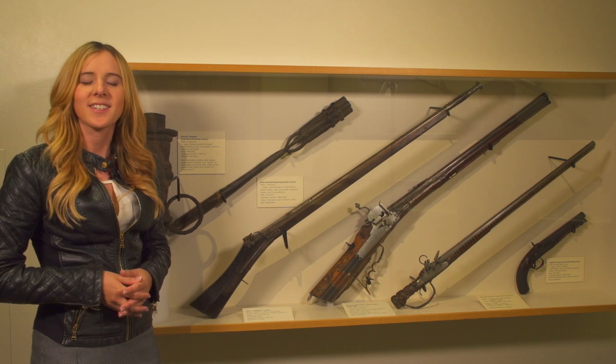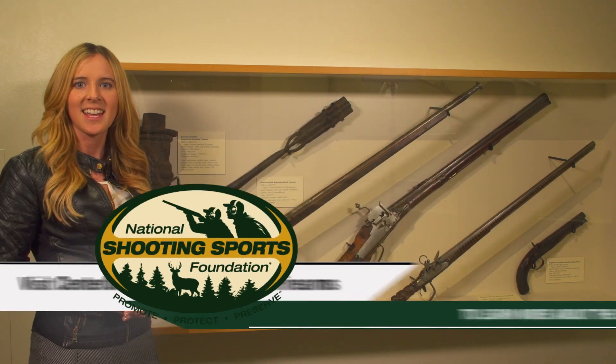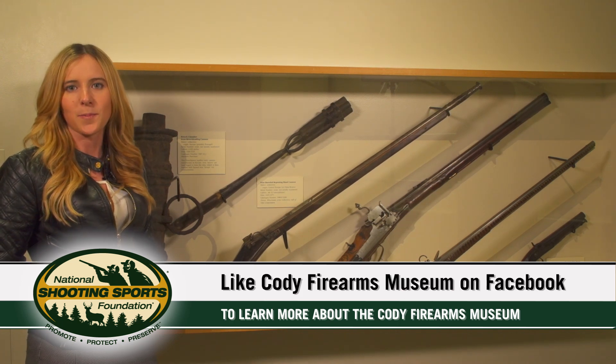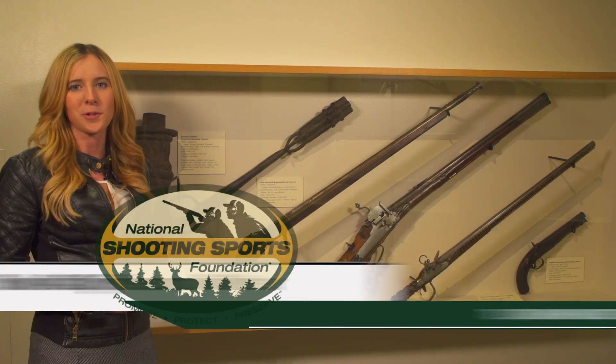Hopefully you can come visit us at the Cody Firearms Museum in Wyoming, but if not, check us out online at centerofthewest.org/explore-firearms, or on social media — on Facebook we're Cody Firearms Museum, and on Twitter we're at Cody Firearms. Hope you'll check us out.